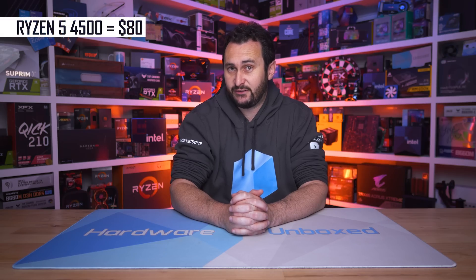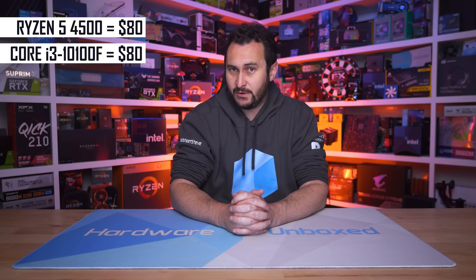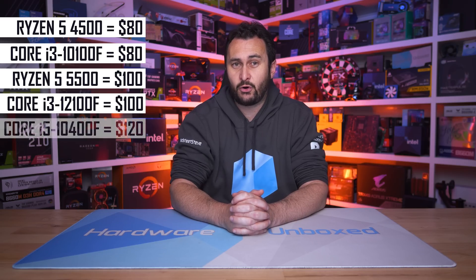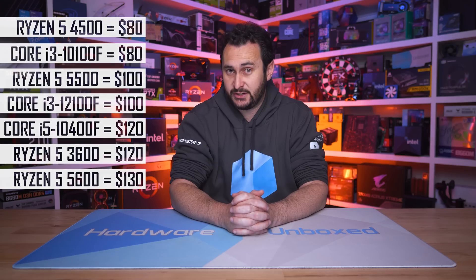As always, we'll start with the most affordable CPU options with a focus on gaming performance. The real contenders include the Ryzen 5 4500, the Core i3 10100F or 10105F — all of which can be had for about $80 US right now — and then there's the Ryzen 5 5500 and Core i3 12100F at $100. The next step up takes you to around $120 US for the Core i5 10400F and Ryzen 5 3600, while the Ryzen 5 5600 can be had for $130 US.